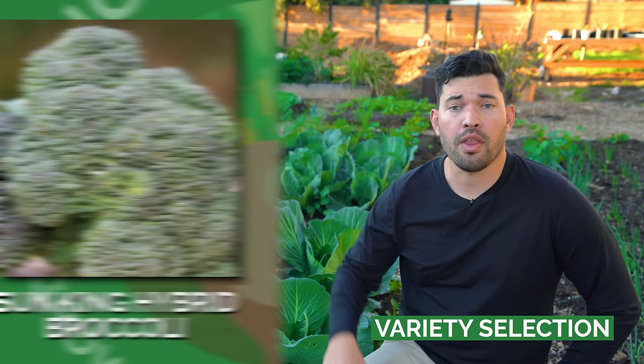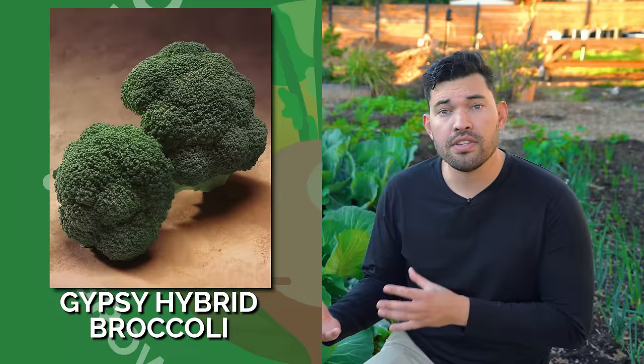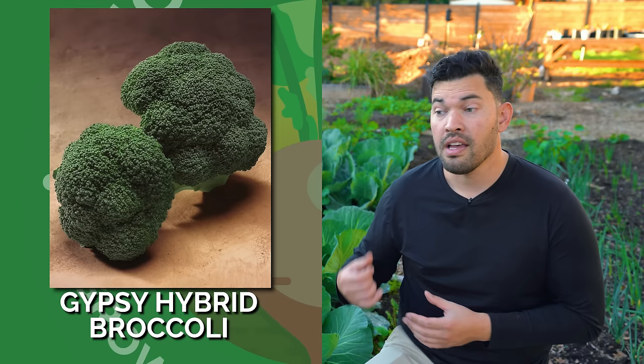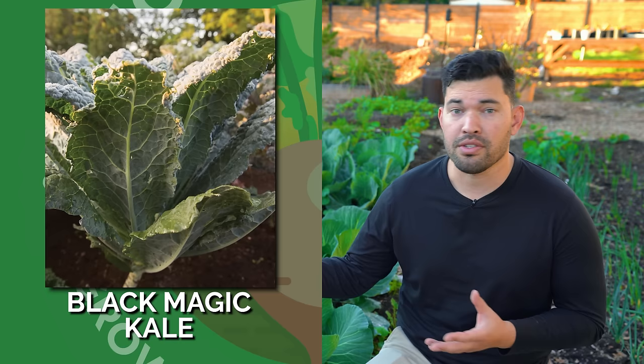Another thing you can do is look for varieties that are going to work in your area — heat-tolerant ones for me, of course. Bellstar is a great one. I'll put some other ones up on screen. Variety selection, timing, and temperature — those are your holy trinity of things to do correctly with brassicas. It doesn't really matter what else you do if you choose the wrong variety, plant at the wrong time, or the temperature is wrong.